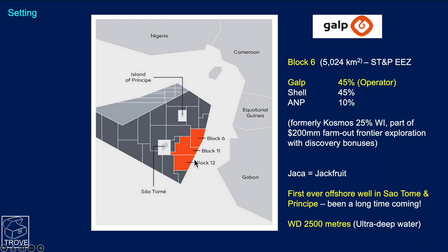Galp are the operators with a 45% working interest, and this is the first ever offshore well in São Tomé and Príncipe. It's in a water depth of some 2,500 meters.